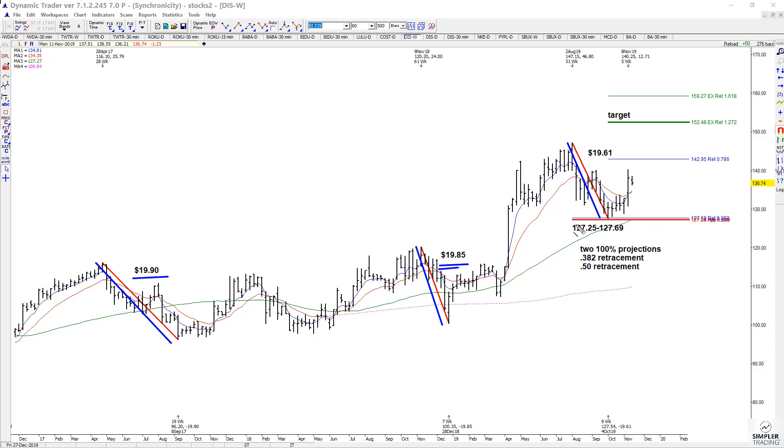This is where you had the two projections, and there was also a 38.2% retracement of one swing and a 50% retracement of another swing. So that gave us support here.